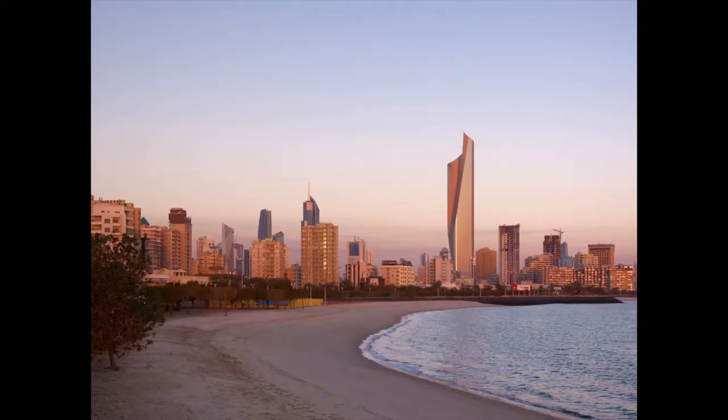It's almost the equivalent of what the Empire State Building did in New York City at its time — versus this building, Al Hamra, for Kuwait. It plays the role of the modern icon, and its unique form was generated by very parametric thinking, but resulted in something very unique.